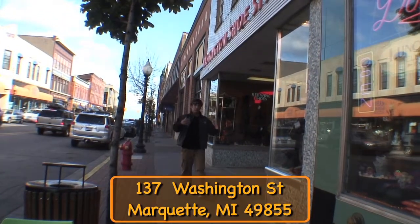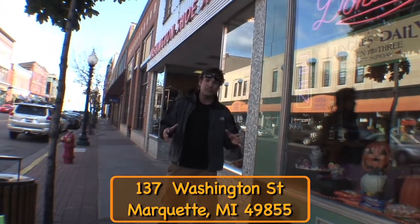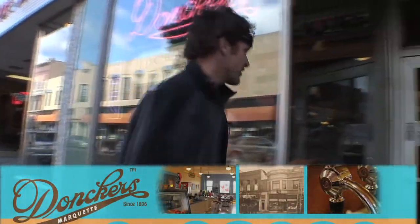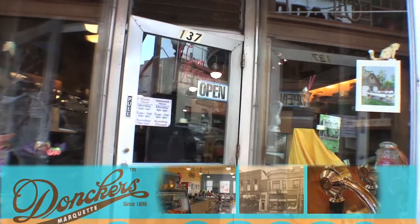Our next stop along this Exploring Your Planet walk through Marquette is Donkers. Donkers has been here a long time. Tom's our contact here. We're going to talk to him and find out what these guys have going on. Come on inside. Tom, so tell me, what could people expect if they come inside Donkers?